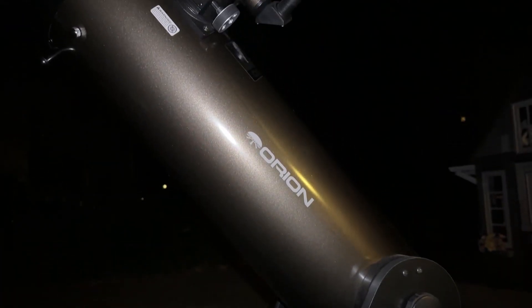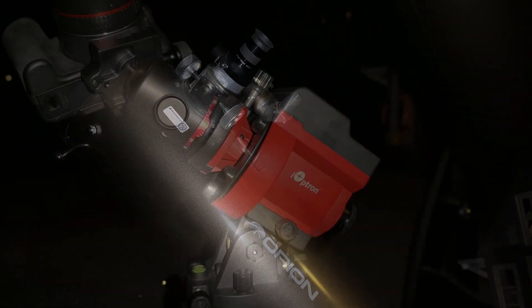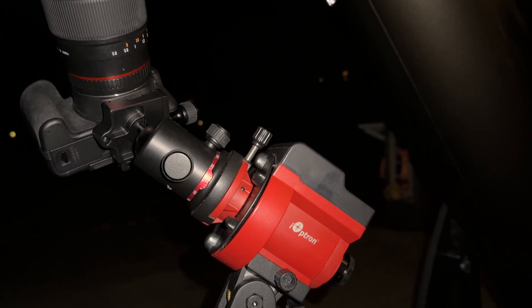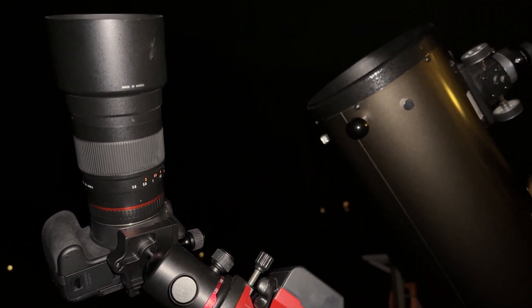All of the objects mentioned in this part of the video have been viewed or imaged from my own backyard under a Bortle 5 sky. The telescope that I use is an Orion XT8i Dobsonian, and the equipment that I use to image is a Canon DSLR, Ioptron Skyguider Pro, and Samyang 135mm lens.